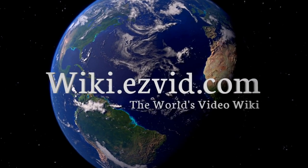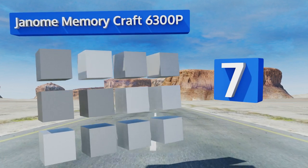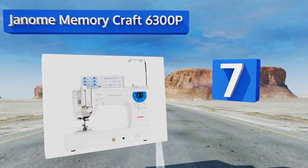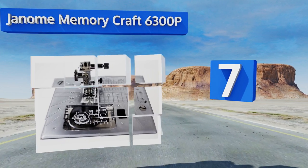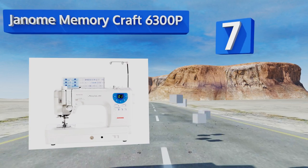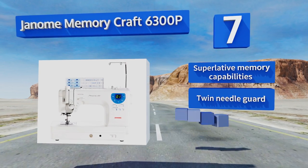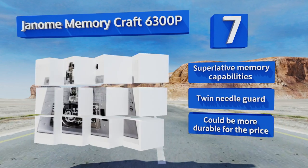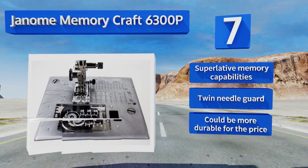At number seven, the Janome Memory Craft 6300P has an automatic thread cutter and an easy-to-read LCD screen with a low bobbin indicator, ensuring you'll never be caught off guard in the middle of sewing. Its large nine-inch harp space makes quilting comfortable. It boasts superlative memory capabilities and a twin needle guard, but it could be more durable for the price.